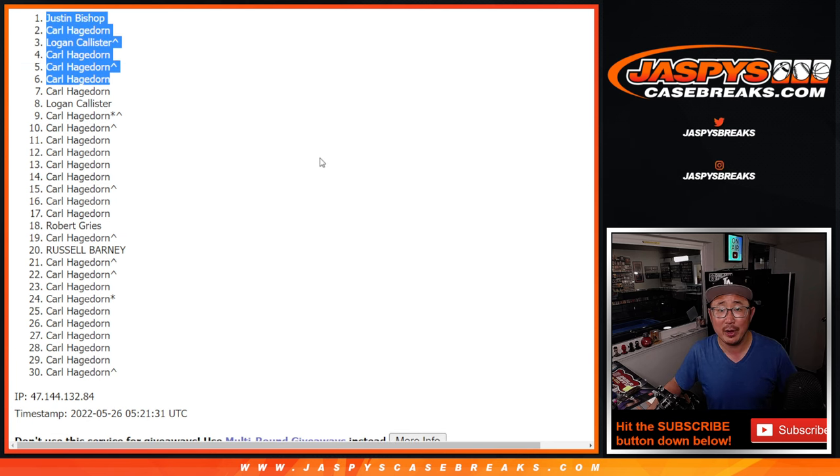Thanks for watching, thanks for breaking with us ladies and gentlemen. Next video will be some random number block randomizers, and eventually we'll get to the impeccable break itself. JaspisCaseBreaks.com.